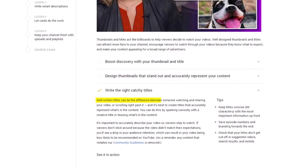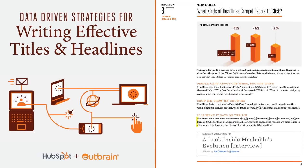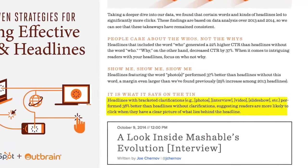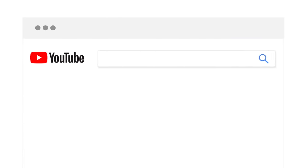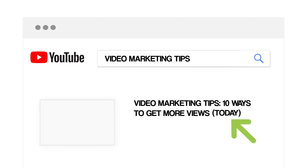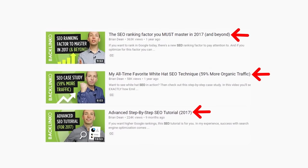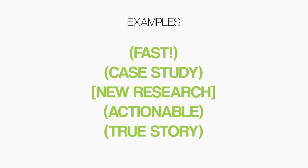Strategy seven: use brackets and parentheses in your video title. YouTube uses click-through rate as a ranking factor, and your title is huge. YouTube themselves state that well-written titles can be the difference between someone watching and sharing your video or scrolling right past it. A study commissioned by HubSpot discovered that simply adding brackets and parentheses to titles boosts click-through rate by up to 38%. For example, by adding parentheses to a title like '10 Video Marketing Tips,' you can increase your clicks by more than a third. Parentheses work so well that I use them in almost all of my video titles.